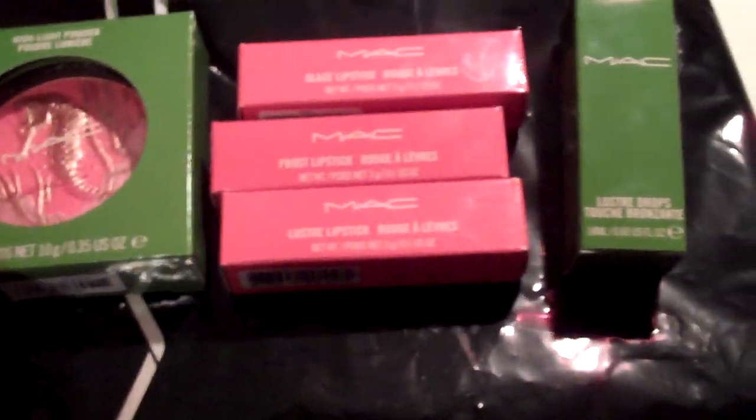Thank you guys so much for watching. Let me show you really quick — this is the whole collection, exactly what I got. These five products came out to $94 with New York State tax. The highlight powder was $26, the lipsticks were each $14, and the Luster Drops were $18.50. And this is, of course, my gorgeous little shell necklace. So thank you so much for watching, keep subscribing. Over the weekend I'm going to add a Part 4 to my MAC To the Beach video series and do a really summery, beachy, glowy look — focusing on a lot of golds and a little bit of green liner, and I'm going to show you how to use the Luster Drops.